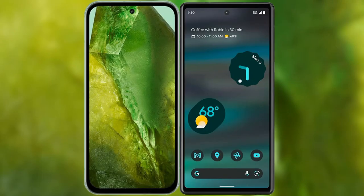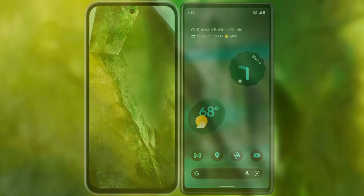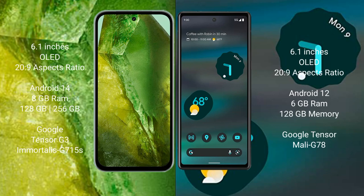I will compare the new Google Pixel 8a with the Google Pixel 6a. Google Pixel 8a comes with a 6.1-inch OLED display and a 20:9 aspect ratio. Google Pixel 6a also comes with a 6.1-inch OLED display and a 20:9 aspect ratio.